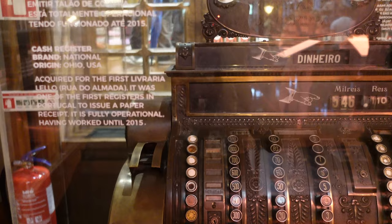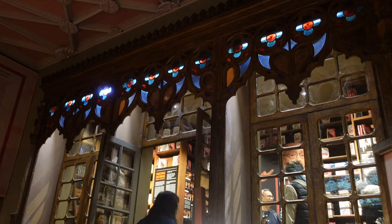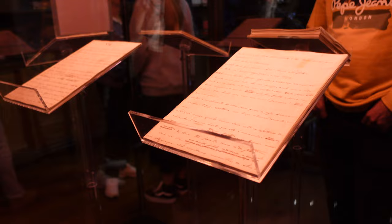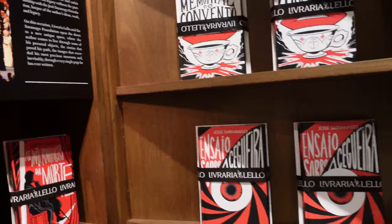Upstairs you'll find the first cash register used here, and it really brings you back in time to when that old photo was taken. They also had a special exhibit for José Saramago, a writer who won the Nobel Prize in Literature — they had artifacts from his life and his time writing. I think it's very cool that they highlight different writers here and really celebrate the craft and art of writing. It makes the exhibit more educational too, and you can learn something about Portuguese history as well.